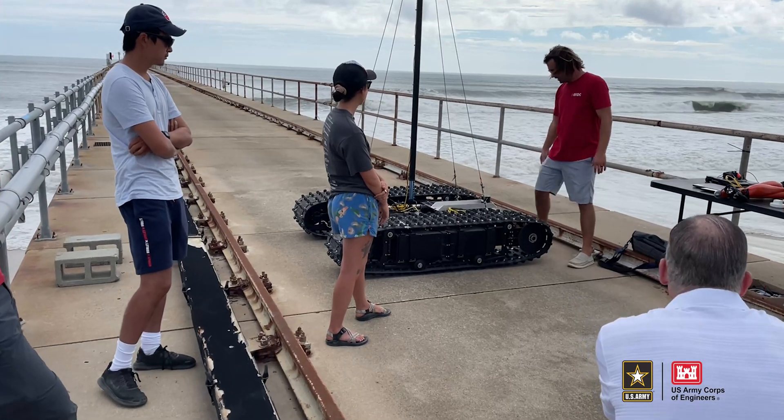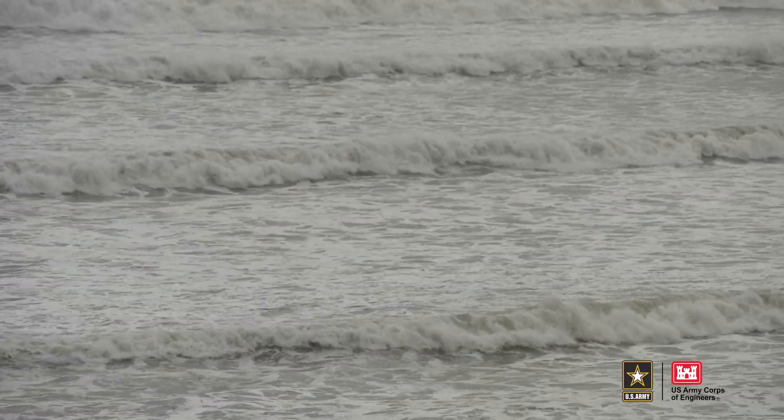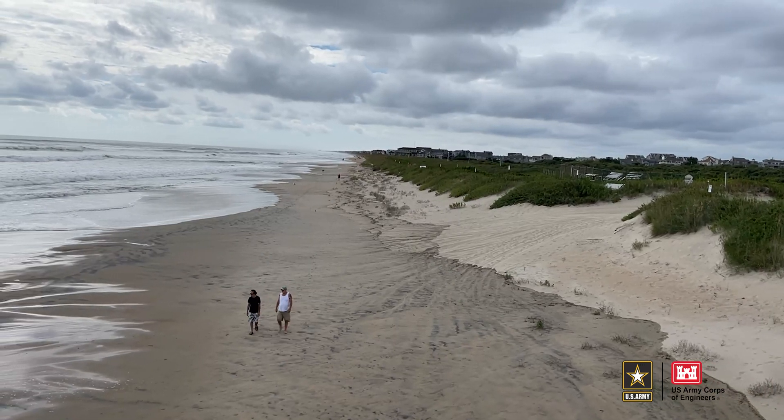The beauty of this experiment and of what the U.S. Coastal Research Program is trying to do is bring together federal agencies, academic institutions, and stakeholders. The team of scientists and engineers are operating in multiple spots along the outer banks, working to get a clearer understanding of how storms impact shorelines.